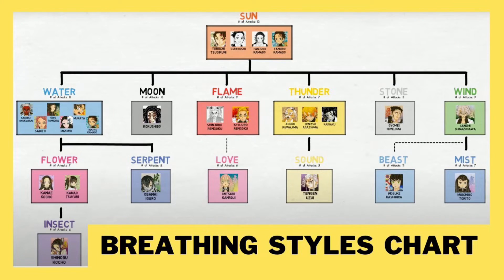Like flame breathing created love breathing. So as you can see in the chart, we start with sun breathing and then it branches off into six different categories. So let's get started with this one.